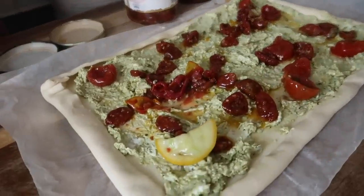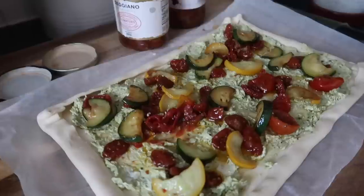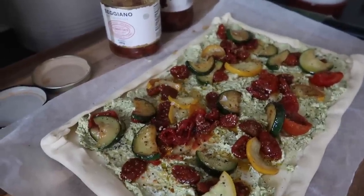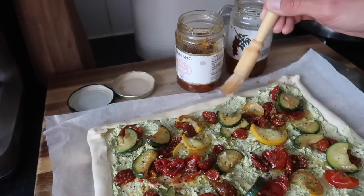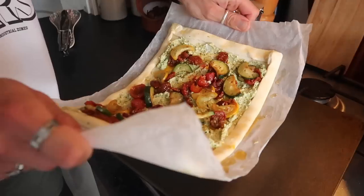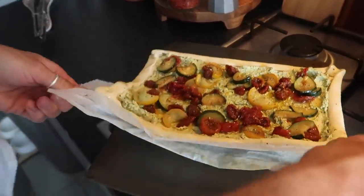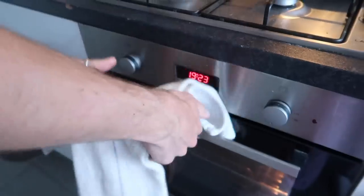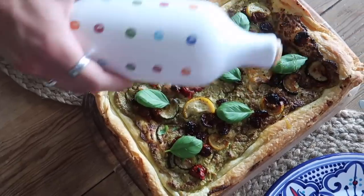Adding the courgettes on top — they've got some lovely color on them. Grind some black pepper over the top and a good pinch of salt. The pesto is quite salty so be careful. We're actually using some of the oil from the sun-dried tomatoes to brush on the outside — saves using your extra virgin olive oil and it's just as good, gives a nice bit of color on the pastry. The preheated oven tray helps — pop the tart on that and it goes into the oven.